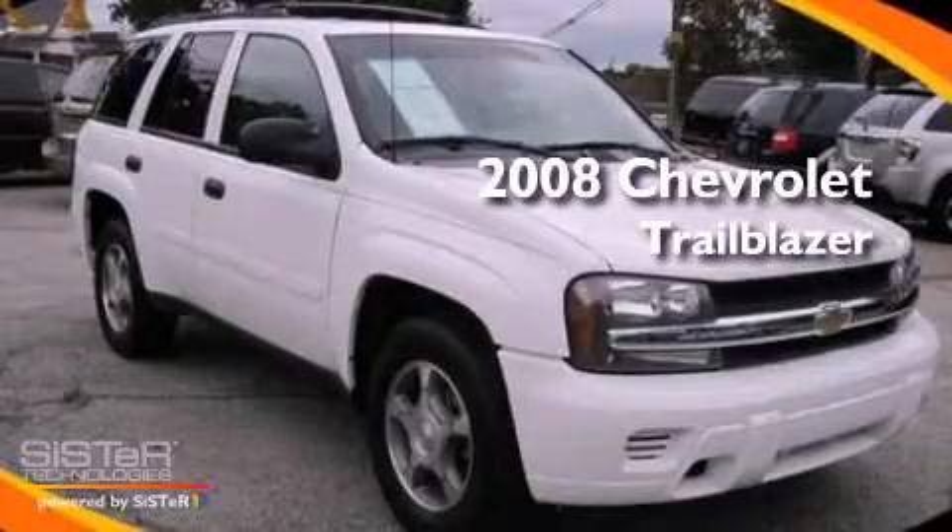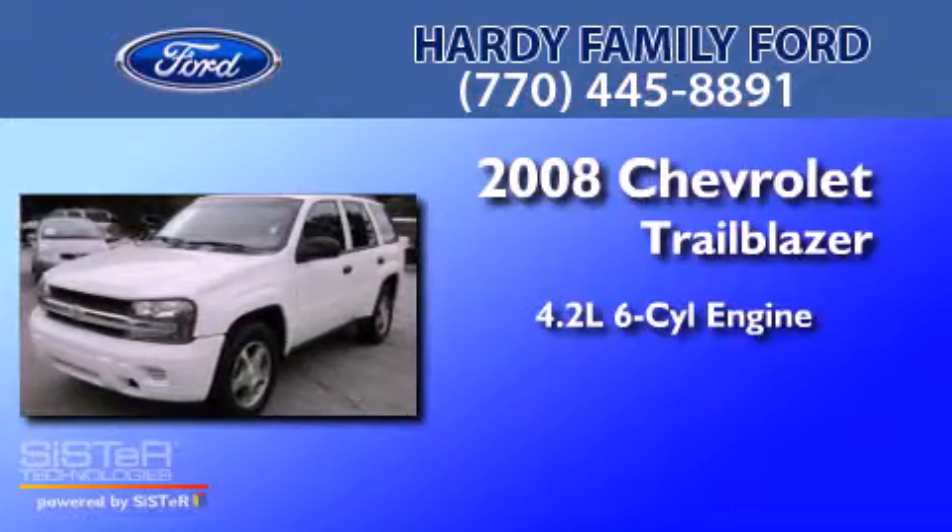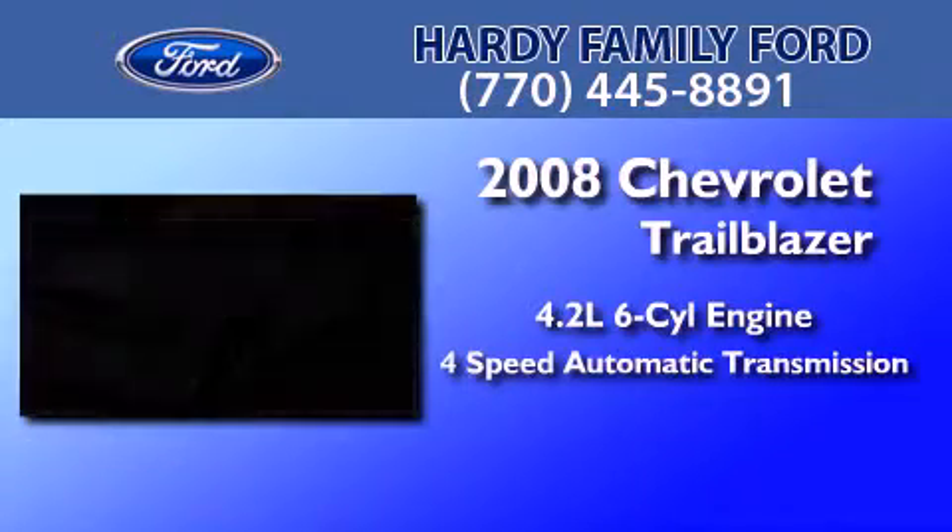This is a 2008 Chevrolet Trailblazer. It has a 4.2-liter, six-cylinder engine and a four-speed automatic transmission.